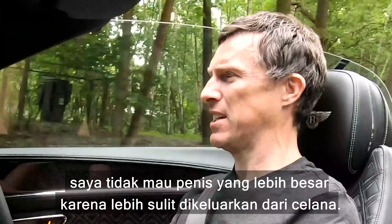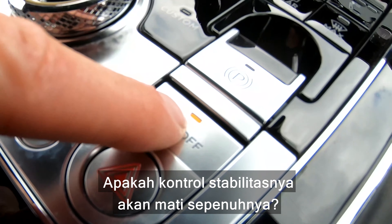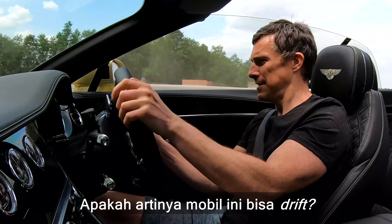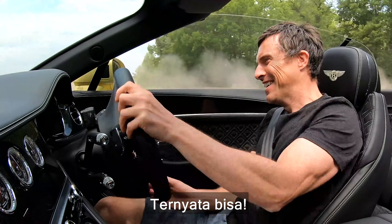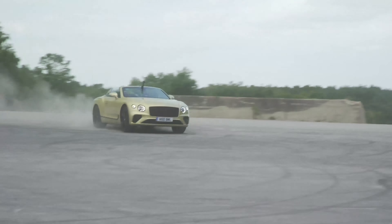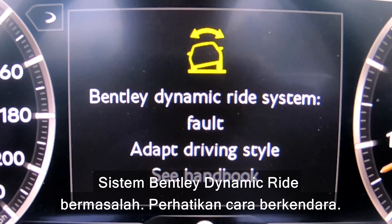Think about how you actually drive a car like this — you're not going to hustle it around a twisty road all the time. You're better off getting the biggest engine possible for cruising and the occasional overtake, and you can wallop past people just that little bit quicker in the W12. There's one last thing to find out — will the stability control go all the way off? Yes it will. Does that mean this car will do skids? This is silly — I shouldn't be able to do this in a Bentley. The display read 'Dynamic ride system fault, adapt driving style.' I think that means I need to calm down. Be more Bentley.